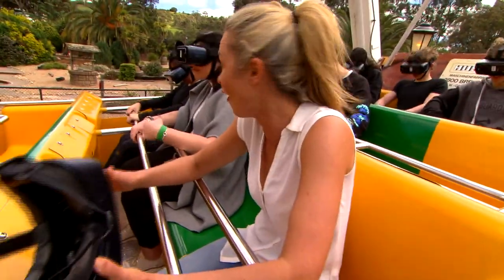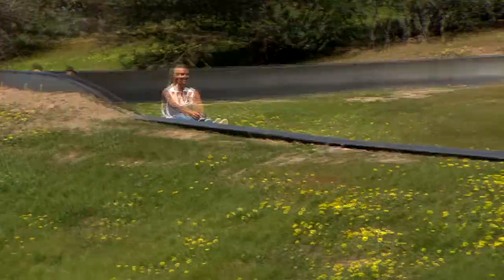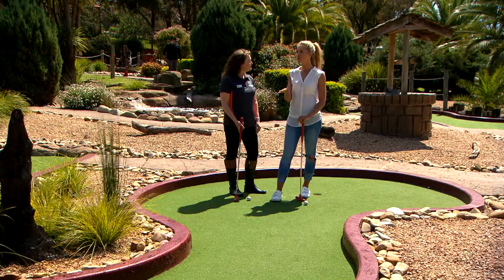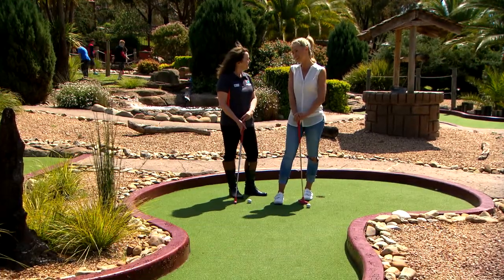While at the top of the hill you'll find the Alpine Toboggan Slide — Funfields' first ever ride. It was built in 1985 and it's still one of the most popular. So Vanessa, tell me, what would the most popular ride be? It would still definitely be the Toboggan Slide, definitely — because everyone's big kids at heart.